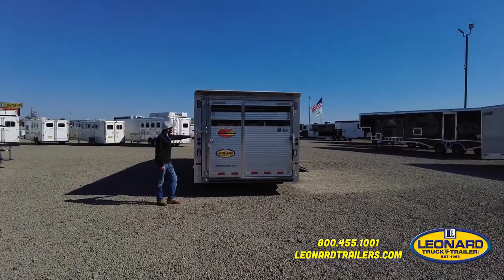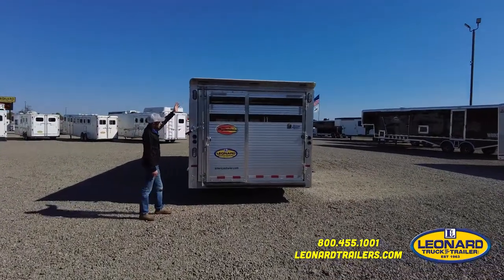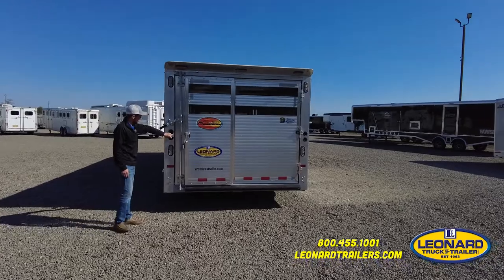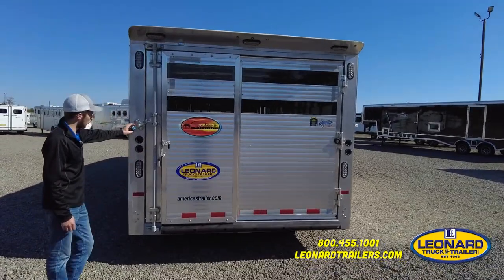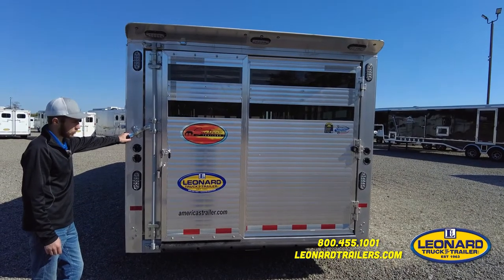Here at the back of the trailer, you've got a rear spoiler with load lights and light switches, recessed, and a combination door to open barn door style or sliding.